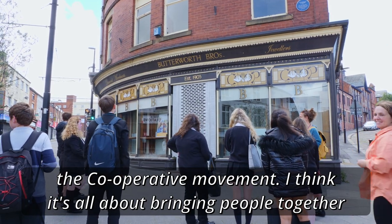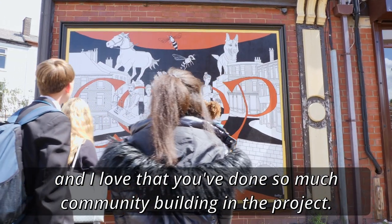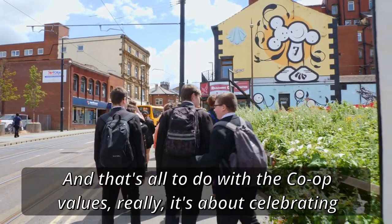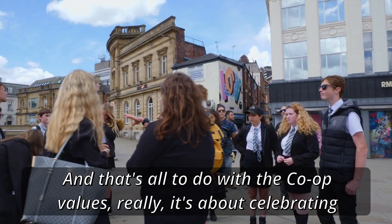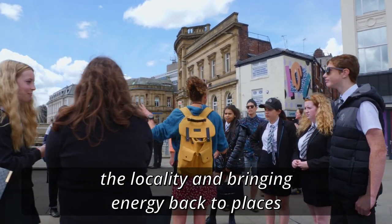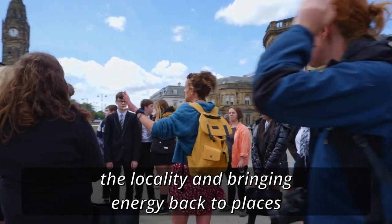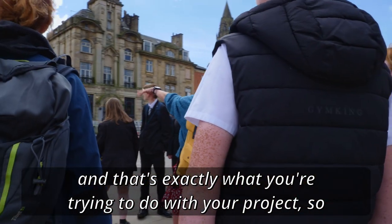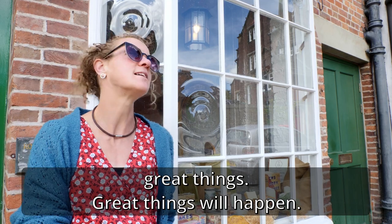I think it's all about bringing people together, and I love that you've done so much community building in the project — that's all to do with the co-op values really. It's about celebrating the locality and bringing energy back to places, and that's exactly what you're trying to do with your project, so great things.